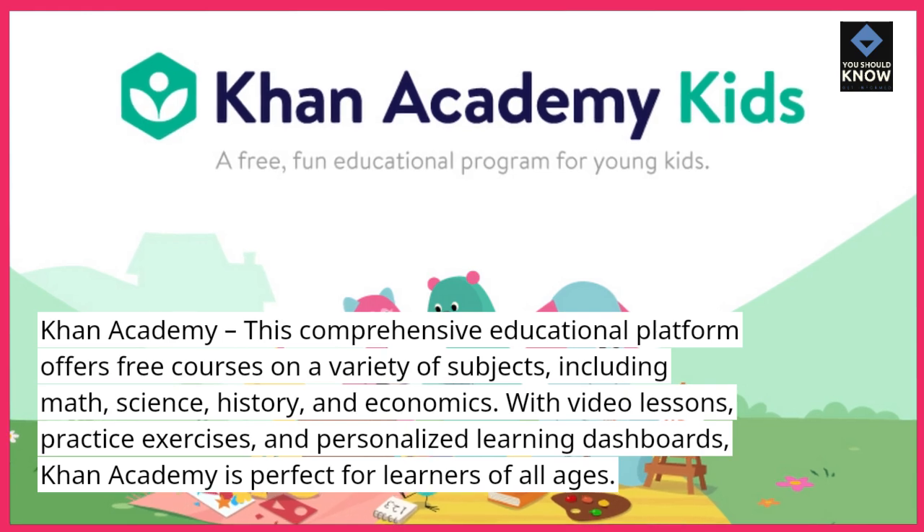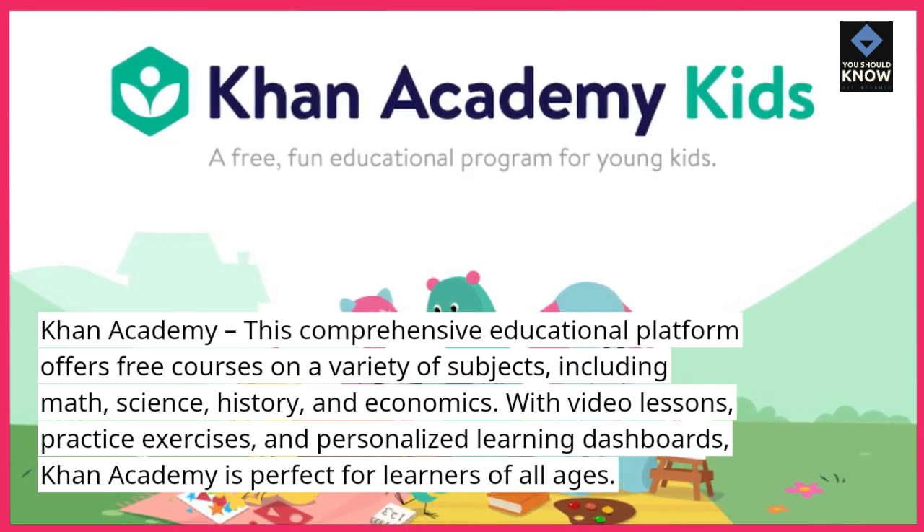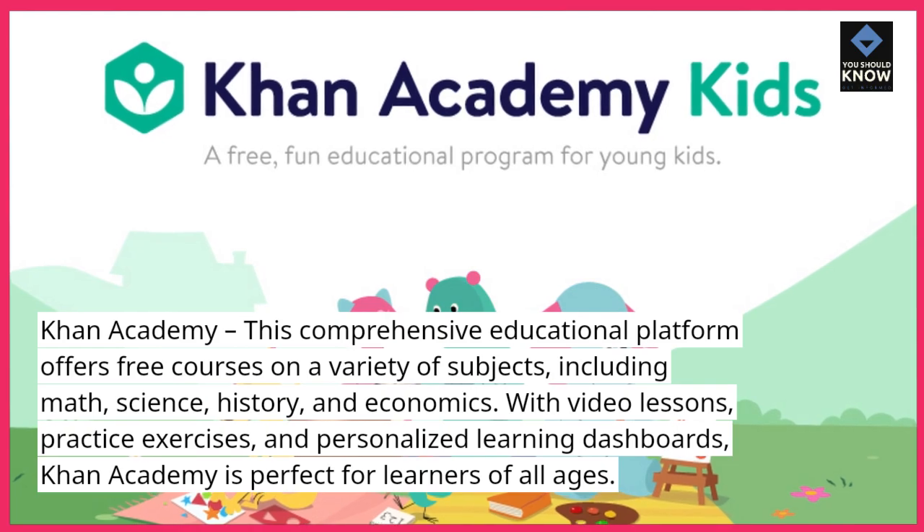With video lessons, practice exercises, and personalized learning dashboards, Khan Academy is perfect for learners of all ages.